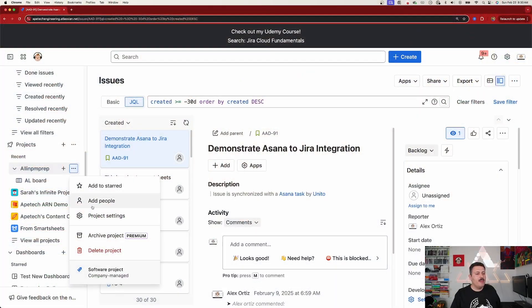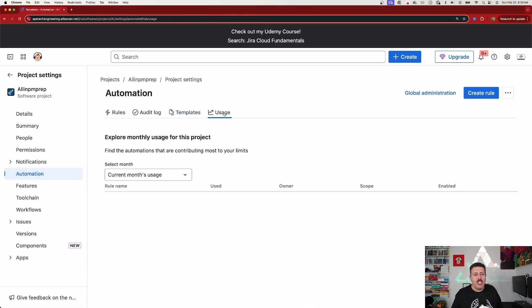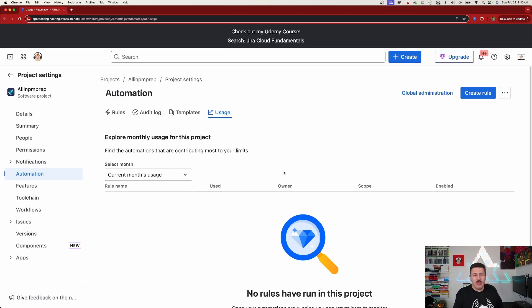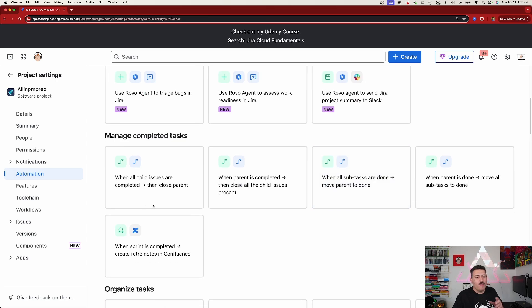Every single project has the ability to set up automation rules. How many you can set up depends on your pricing plan, so be mindful of that. You should in general be making automation rules that help you automate things. For example, when all child issues are completed, you can close the parent. This is great when you have an Epic with 20 stories — once all those stories go to Done, the Epic itself can go to Done. Often teams work on stories sprint to sprint but forget to update the Epic, which is something your stakeholders care about. These automation rules help keep your parent and child in sync.